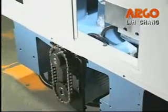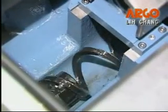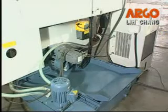Above the central base, there is a screw-type chip conveyor which can remove chips to the back chip bucket easily.